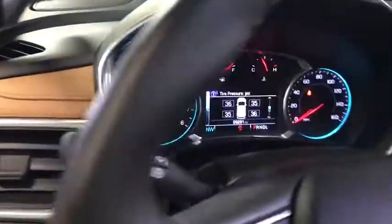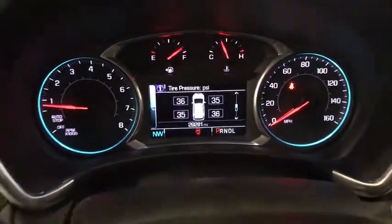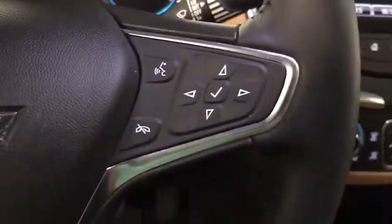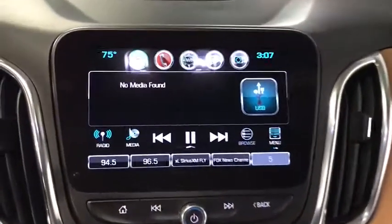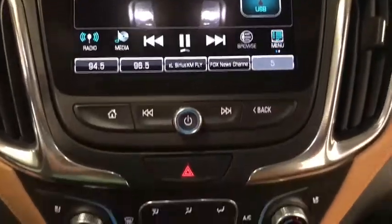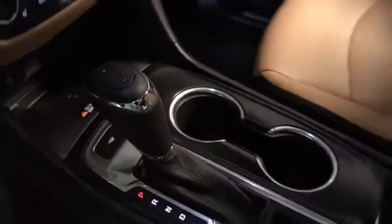Here are some of this vehicle's great options: traction control, power sunroof, power liftgate, dual airbags, power steering, four-wheel disc brakes, universal garage door opener, fog lights, security system, power windows, compass, electronic stability control, rear window defroster.